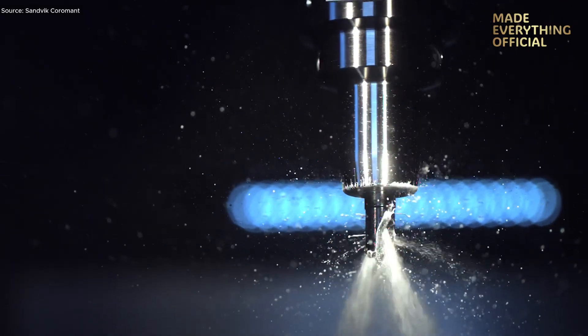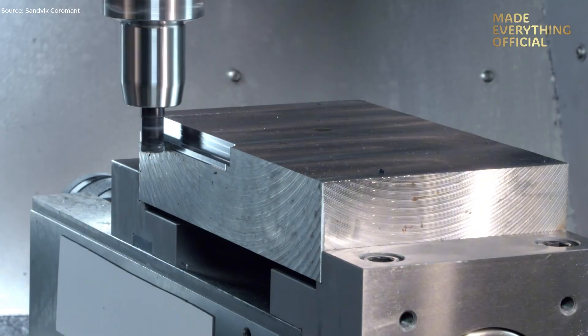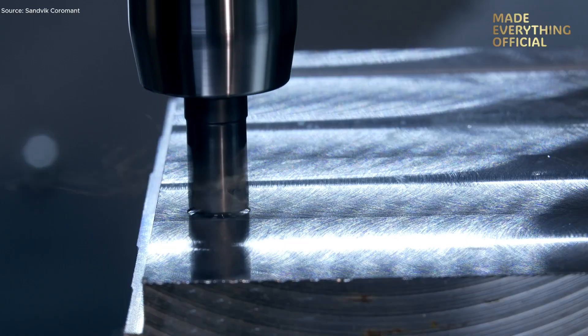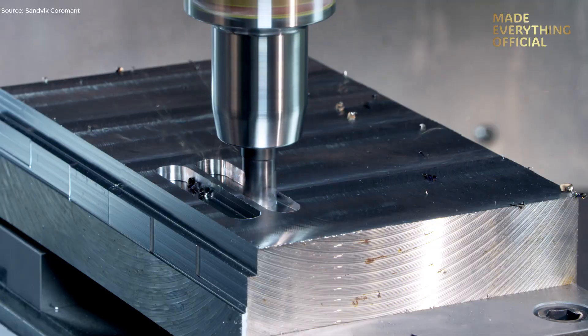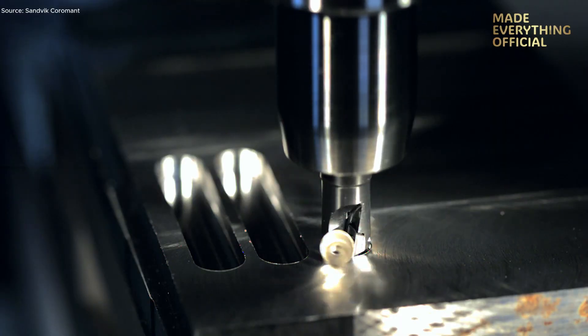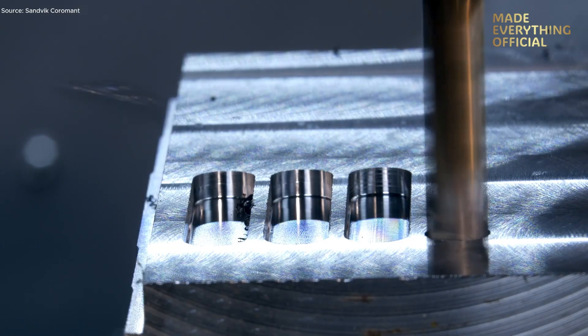In the world of high-precision machining, every cut, every tool movement, and every surface finish matters. Today we bring you a live demonstration of the Coromill 390, a state-of-the-art milling solution from Sandvik Coromant. The Coromill 390 is engineered for high-efficiency roughing and finishing in steel and cast iron.